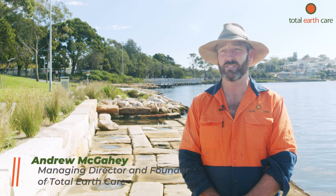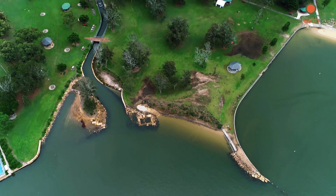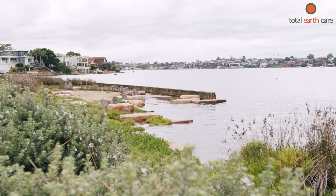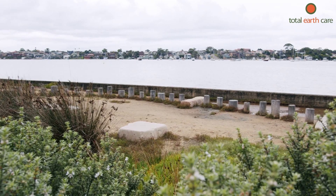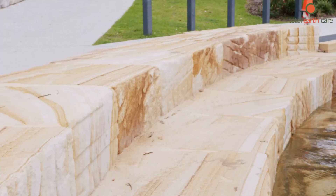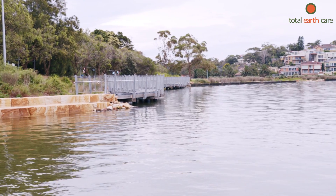We're at Carr's Park today, which is in Coggera Bay, the lower reaches of the George's River, near an historic property which had some sea walls built around it. Unfortunately, the knowledge that we had of doing that in the past wasn't great. The work that we've been doing here for George's River Council has been to reclaim interaction between the marine and the terrestrial environment.